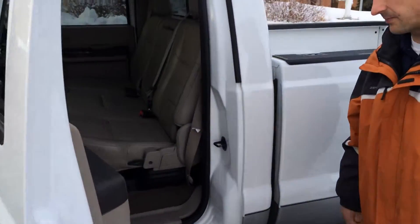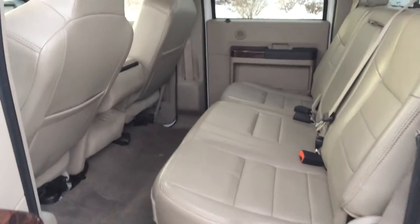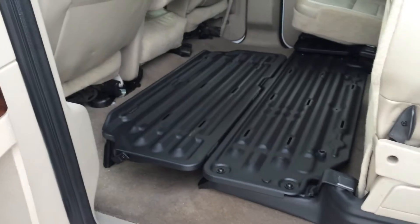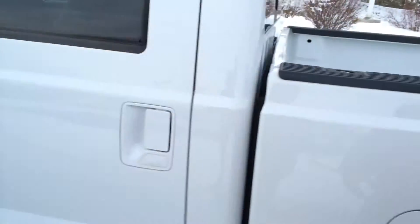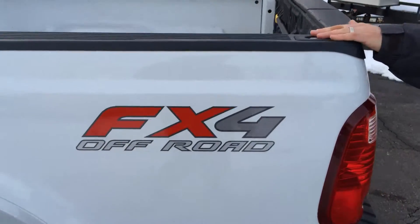As we take a look in the back, you'll see that the back is in great condition, very clean. It has the fold-up seats, along with this system which allows you to have a flat surface so you can carry things in there. You've got some bed caps to help protect the bed rails here.